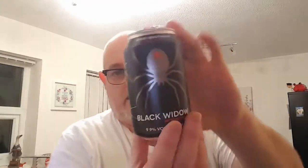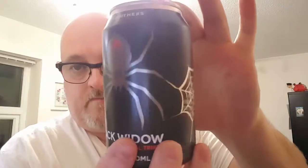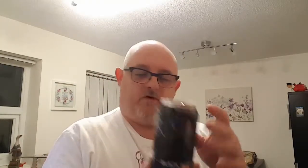The Beer Brothers — the two who brew. This is the Black Widow Imperial Triple, nine point nine percent. There's the nice little can art: a silver spider, or black widow, with a hop for a body. Best before is on the back of the can but I can hardly make it out.